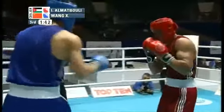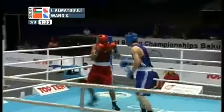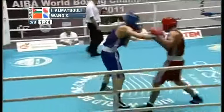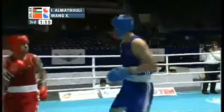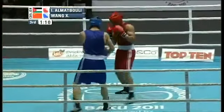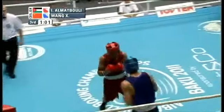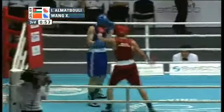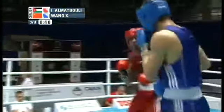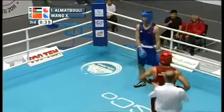A double uppercut by Almutabouli falls short. Wang comes back with a double right hand — both fall short — and we're halfway through the third and final round. Wang lands a nice right-left combination to the head of Almutabouli, who retreats. Wang should be jumping on this, but Almutabouli turns the tide and comes right back. He's the aggressor with his feet, though not with his hands — that distinction goes to Wang, who is the busier fighter with his hands while continually retreating. It looks like we're heading to a similar ending as their last bout.